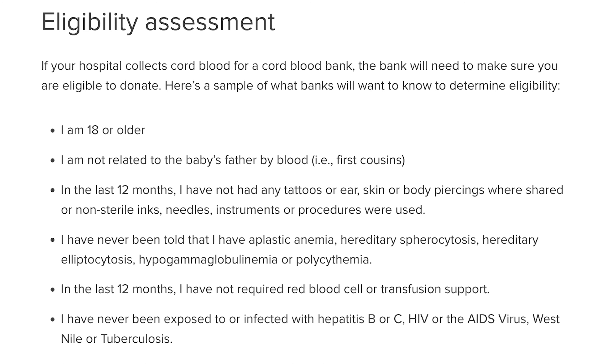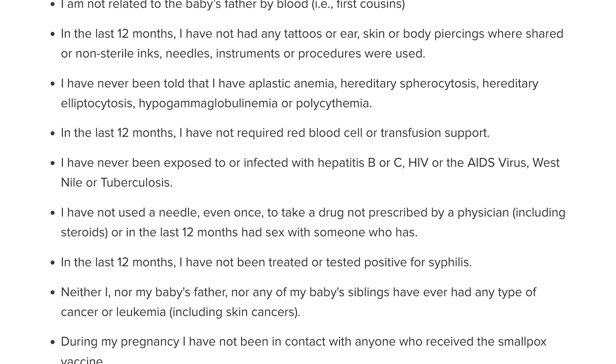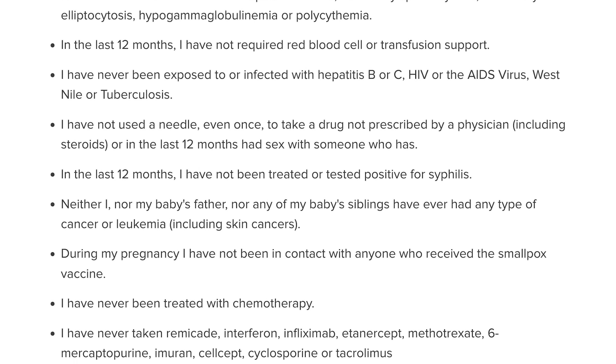So it's sort of like scientific medical gambling. However, the donation to a public bank is free, so long as the hospital you're delivering at participates in cord blood donations, you as the mom happen to pass a laundry list of requirements to be able to donate that umbilical cord blood, and you have already decided on a place to donate before you go into labor, since this is not something you can typically do after the birth has already occurred.